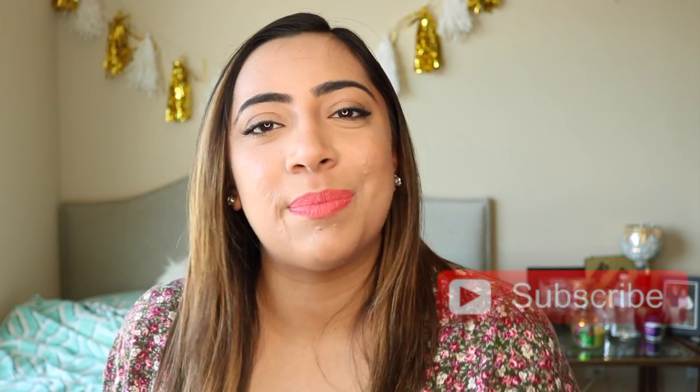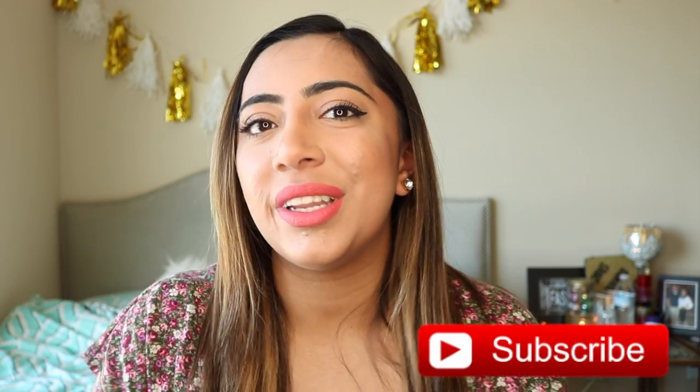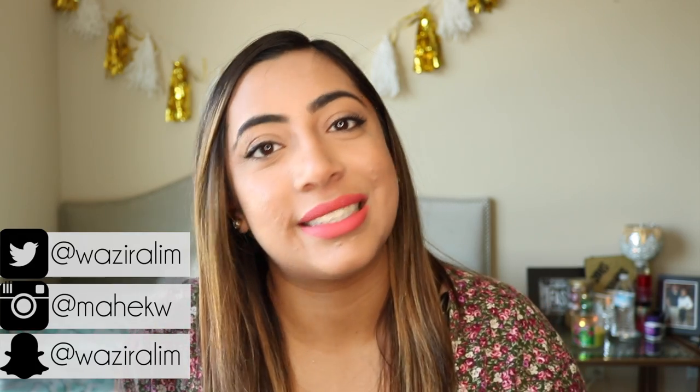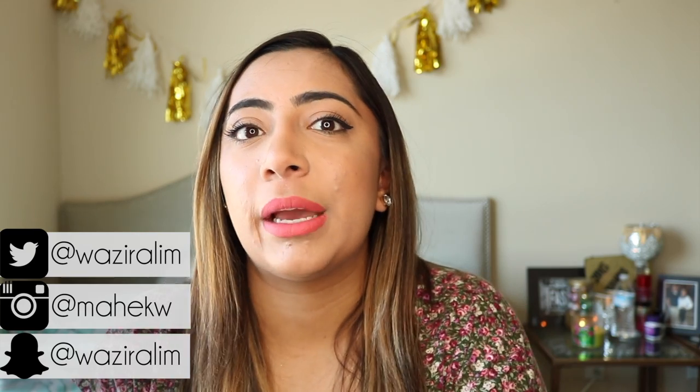Hi guys! Welcome back to my channel. This is Mac and Chic. If this is your first time here, welcome! And if you haven't already, be sure to hit that subscribe button down below. This week I'm actually going on a very fun trip to Nashville, Tennessee with all of my cousins and I thought why not do a pack with me type of video because I love watching those and I'm sure you guys do as well. Today's video is just going to be me packing all my makeup and my skincare into my makeup bag. So let's get started.